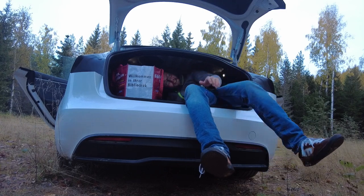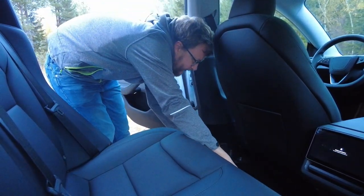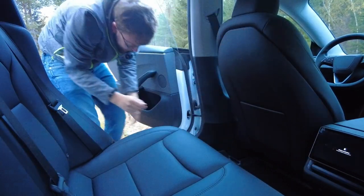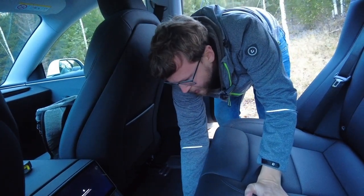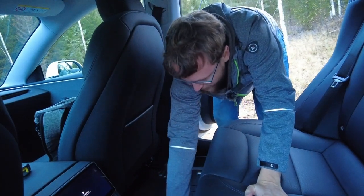Now installing the back floor mats — these fit perfectly right away. Getting the other side, pushing it in, aligning it — one half goes on top of the other. That looks pretty good! These To Be Fair mats look nice. Sitting on them to try it out — definitely more slippery than velour, but they look nice and I'm happy with them.